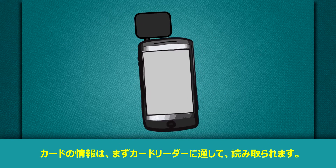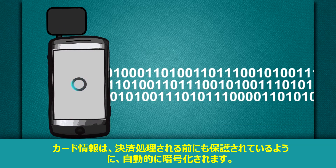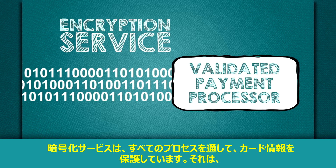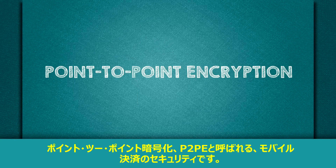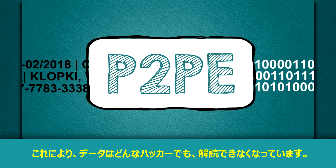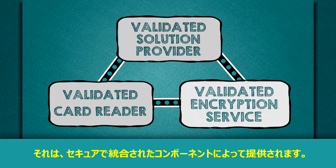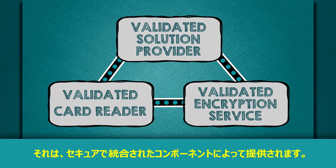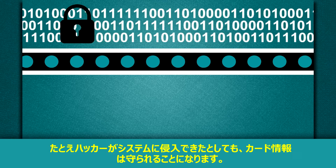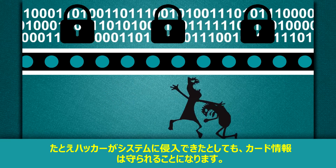Here's how the mobile system works. The payment card is swiped through the card reader, and the cardholder data is automatically encrypted, so the data is protected before processing. The encryption service protects cardholder data throughout the whole process. Point-to-point encryption, or P2PE, supports mobile payment security by making the data unreadable to any hackers. The solution provider implements the system by providing you with the integrated, secure, and validated components.